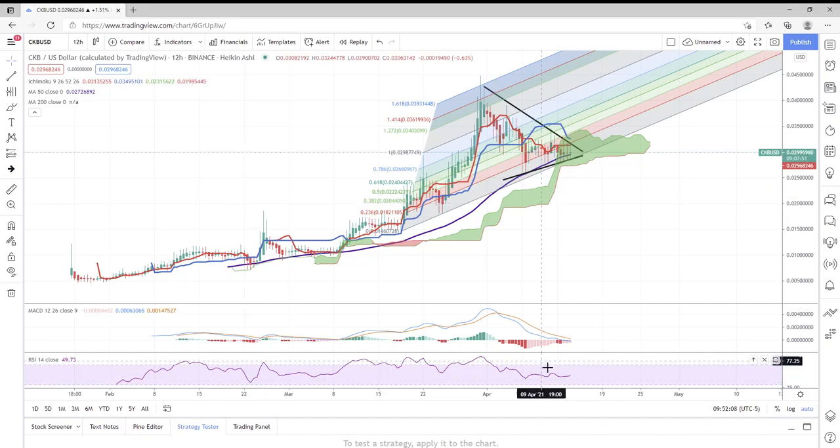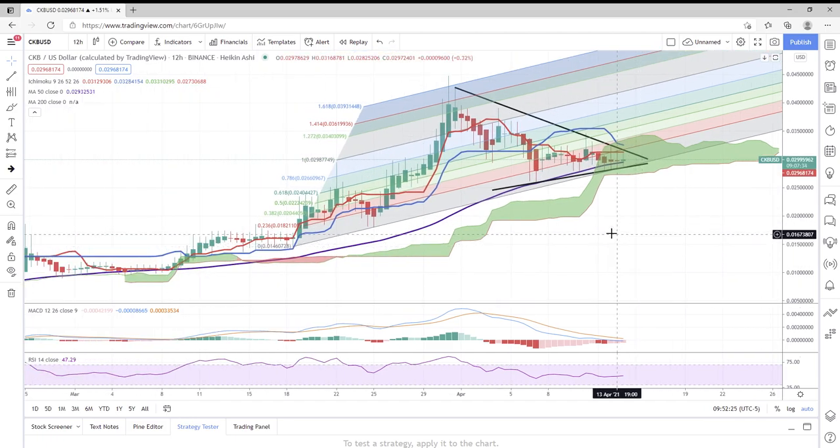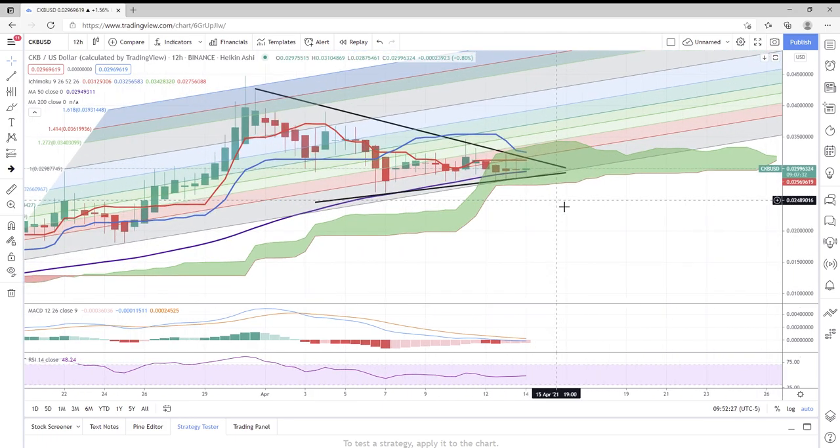Ladies and gentlemen, thank you all for watching and tuning in — I really appreciate all the support on the most recent videos. Let's get started. It's April 14th, 9:52 AM, looking at a 12-hour chart of CKB Nervos Network. Not a whole lot has changed since yesterday, but I still feel it's important to update on these coins that are in these huge squeezes.